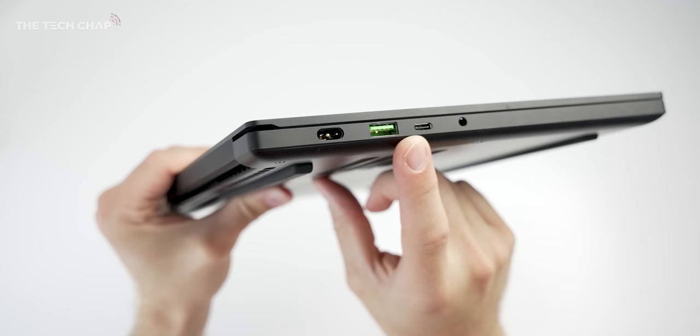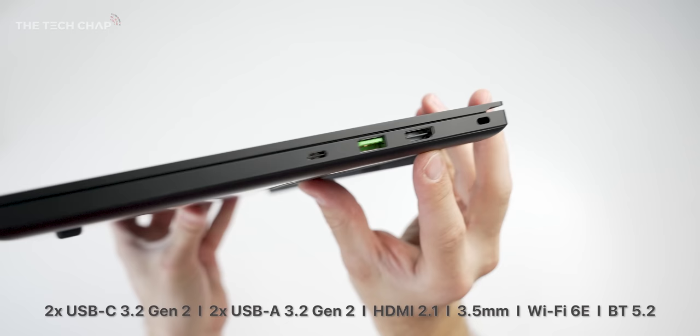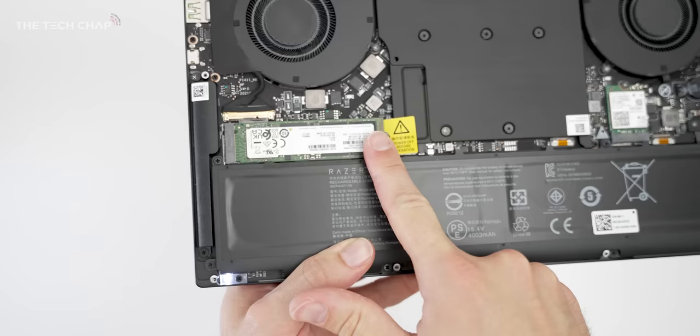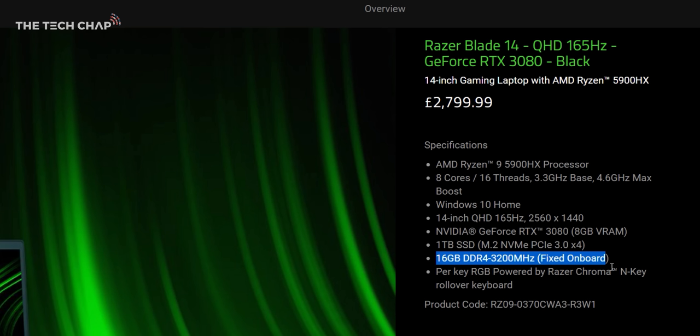We get a pretty healthy range of ports: two USB 3.2 Gen 2 Type-C's that support power delivery and DisplayPort 1.4, plus two Type-A 3.2 Gen 2. Interestingly we also get a brand new HDMI 2.1 port, which is great to see — so you can hook up a 4K 120fps external display if you want. Looking inside, only the single M.2 SSD can be swapped out. The RAM is soldered on so it can't be upgraded, which is a bit of a shame as the spec tops out at 16 gigs — a 32 gig option would have been nice especially alongside the higher spec 3080.